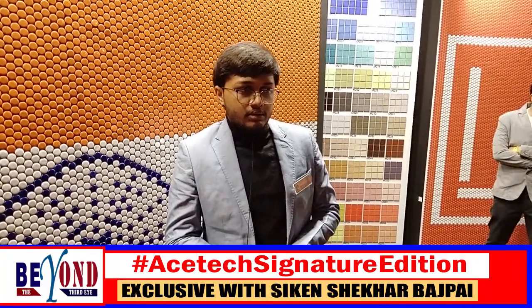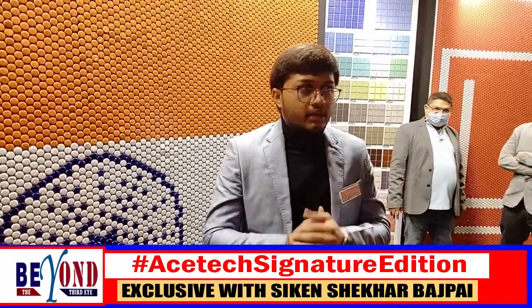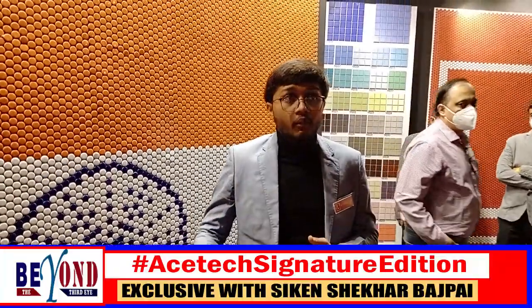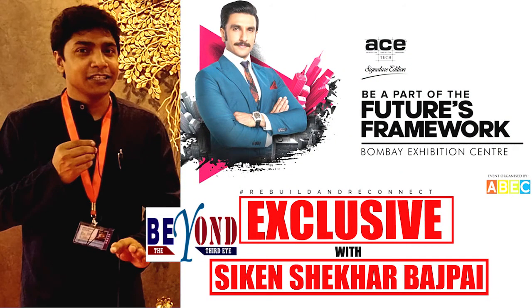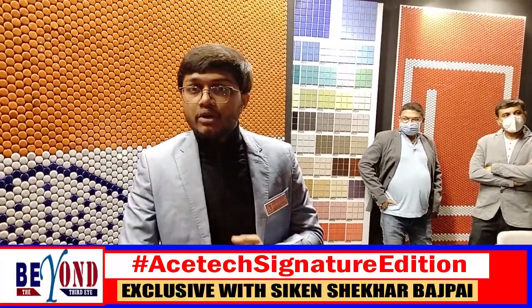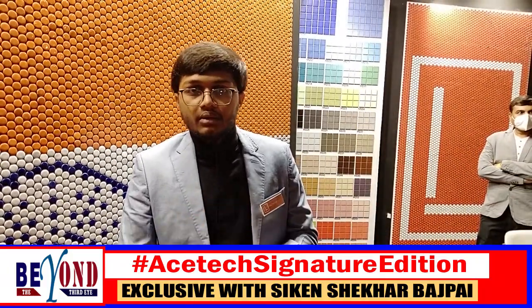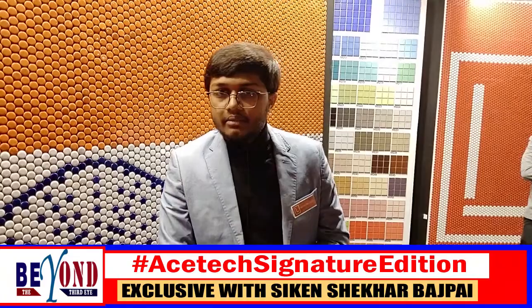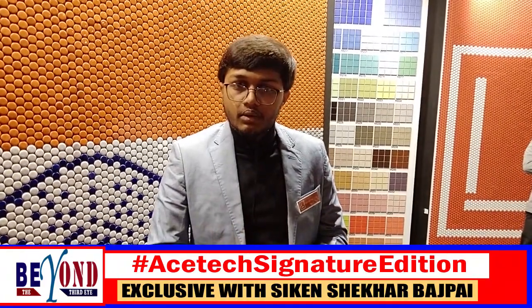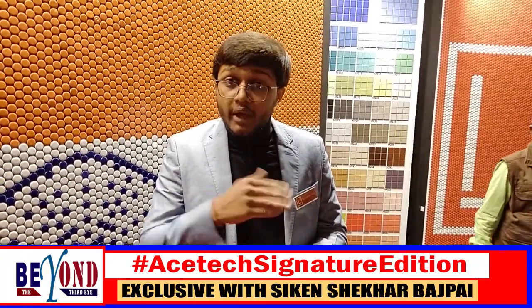What I think is, this is the future. The response is coming — more and more people are getting interested in our products, and more architects are looking for such things to show their customers. With 100% customization, if you want your face on your wall, you can get that. If you want birds, or something gaming-related — it's completely customizable. Any shape, any size. We also provide marbles and full body tiles with vibrant colors.